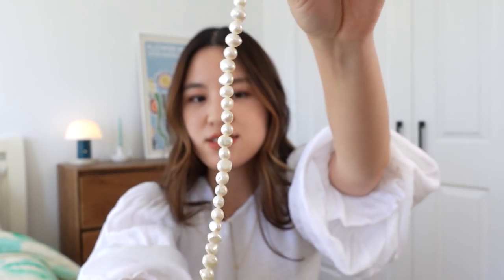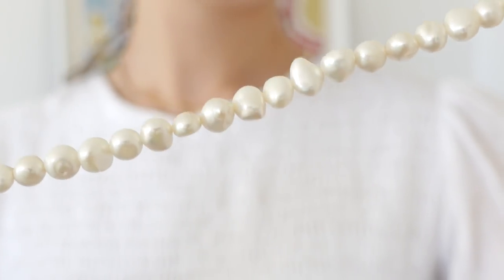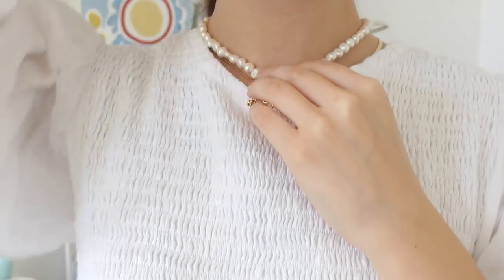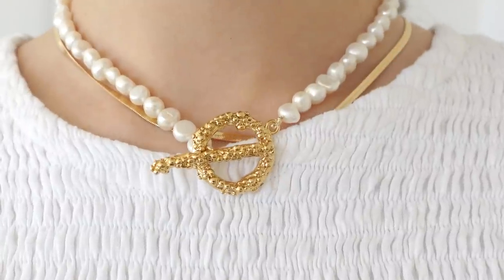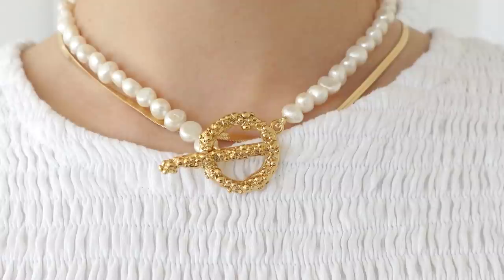It is a simple pearl necklace with a very chunky toggle. It's quite classic — just a strand of freshwater pearls, nothing fancy. What sets it apart and makes it a bit more statement but still classic is the chunky toggle design, which I really like. On a daily basis, when you're reaching for very simple looks, it's such an easy way to dress up an outfit. That was my more statement option.